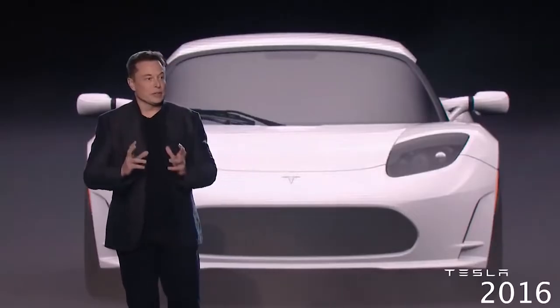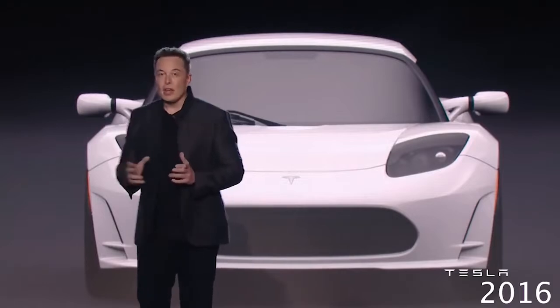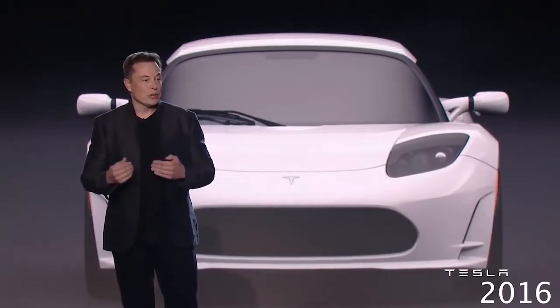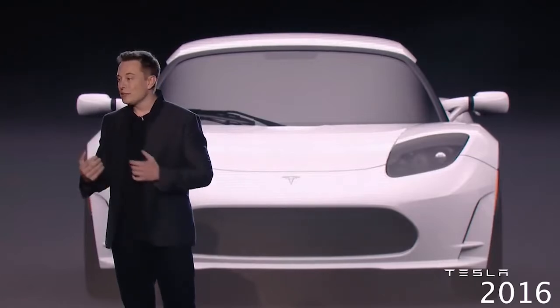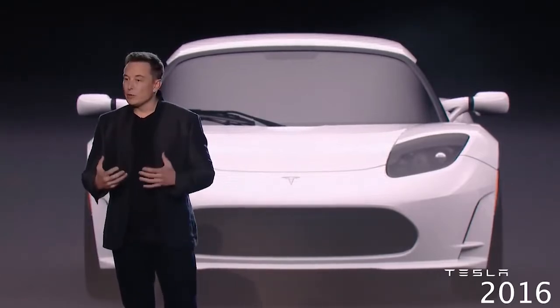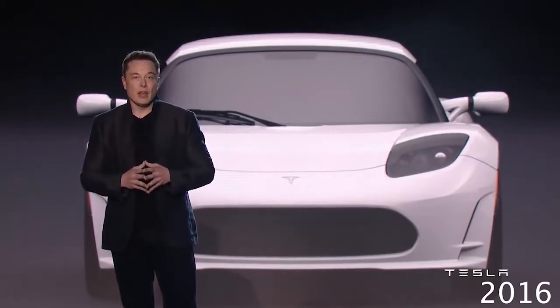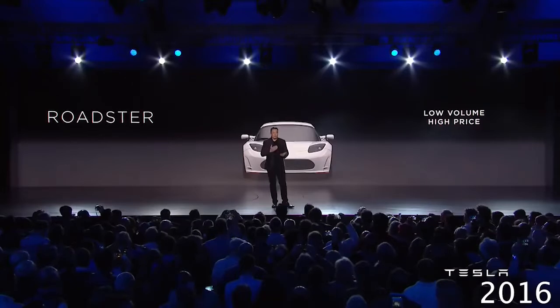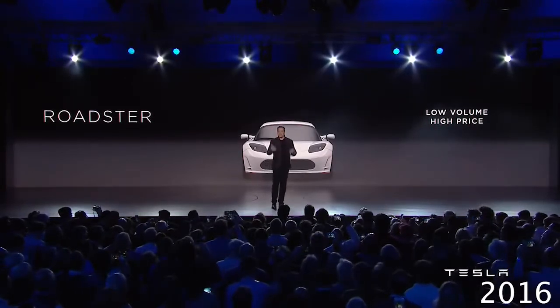What was unique about the Roadster was it was the first really great electric car. Before the Roadster, people thought an electric car would be slow and ugly, low range, and have bad performance. And we had to break that mold. It was incredibly important to show that that wasn't true. So we made the Roadster, which is fast, it's beautiful, it's great performance. For those of you who bought the Roadster, thank you.